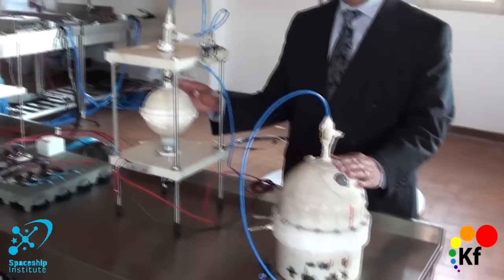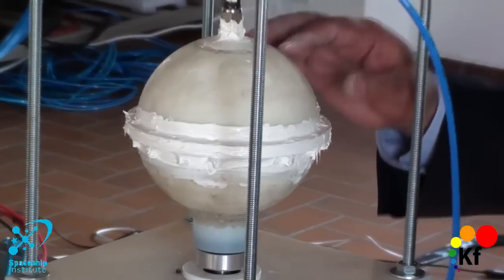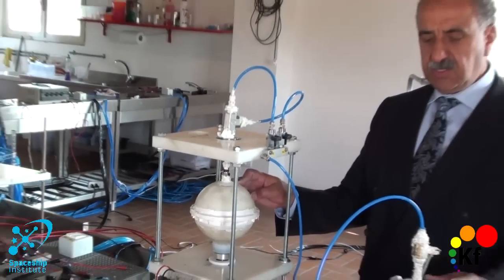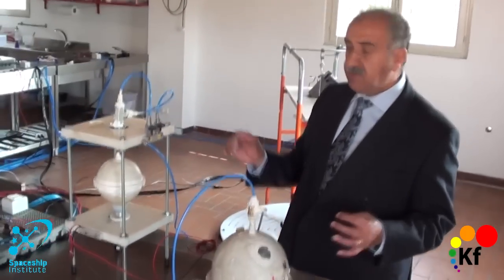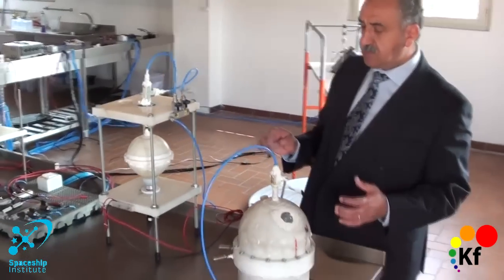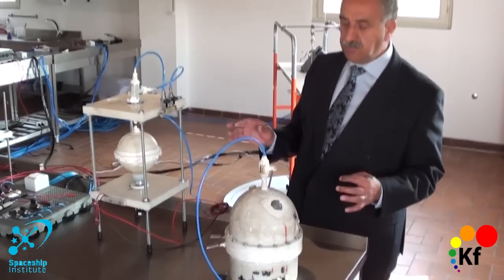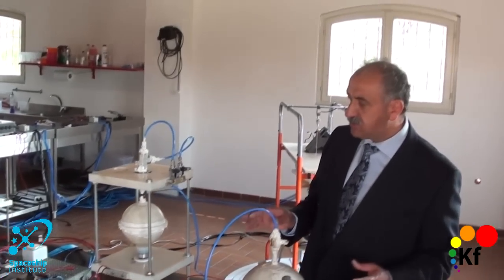This one weighs less than 2 kg, and it has a double core with a free rotating internal core. This one has a reserve tank. The two have been fully tested with nuclear material before, but now there is no nuclear material.